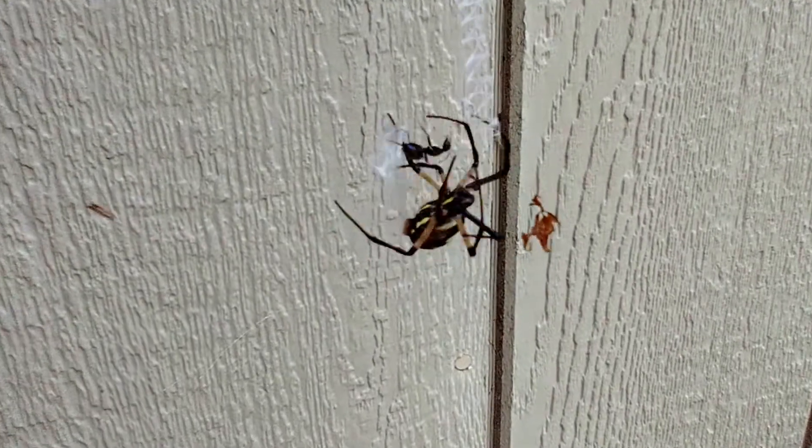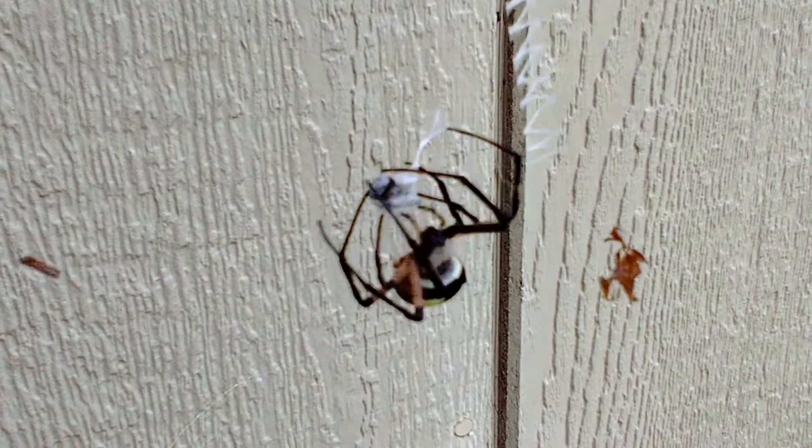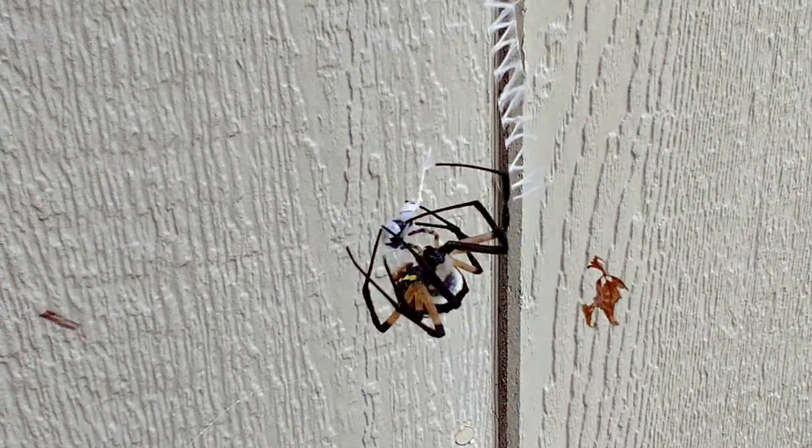The black and yellow garden spider, also commonly known as an orb weaver. These terrifying spiders are among the largest found in my home state of New York, with females being substantially larger than the males.